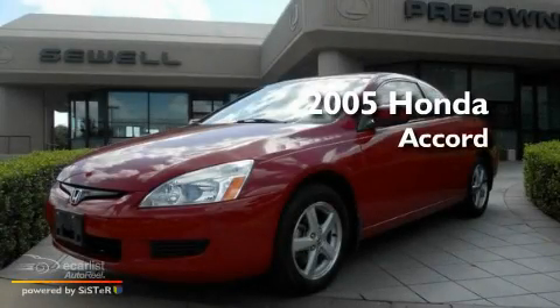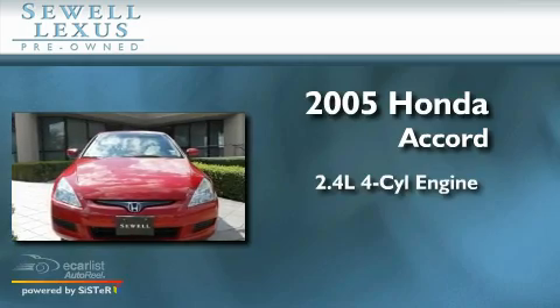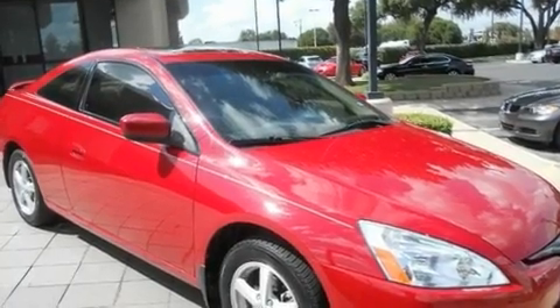This is a 2005 Honda Accord. It has a 2.4 liter 4-cylinder engine and an automatic transmission. Its top features include a power moonroof,